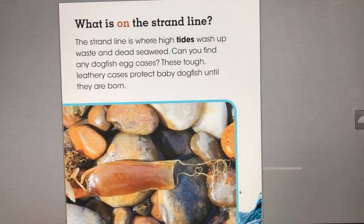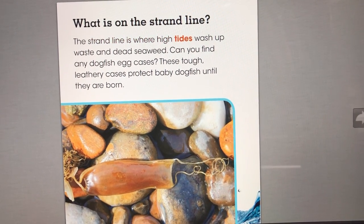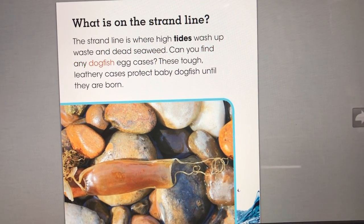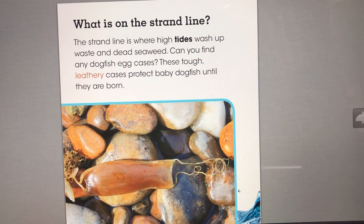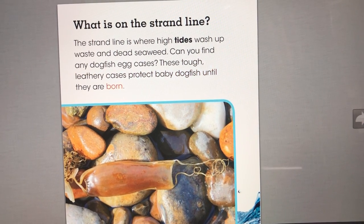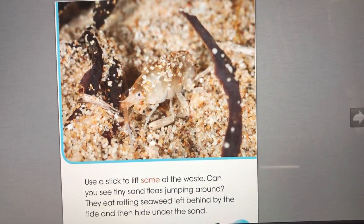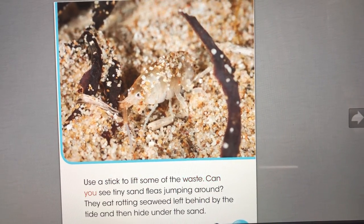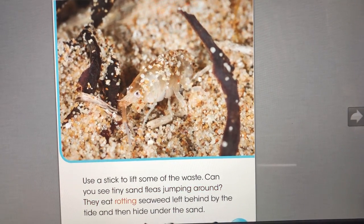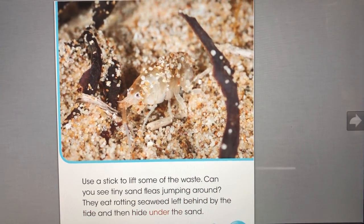What is on the strand line? The strand line is where high tides wash up waste and dead seaweed. Can you find any dogfish egg cases? These tough, leathery cases protect baby dogfish until they are born. Use a stick to lift some of the waste. Can you see tiny sand fleas jumping around? They eat rotting seaweed left behind by the tide and then hide under the sand.